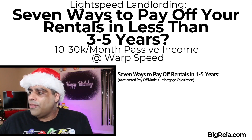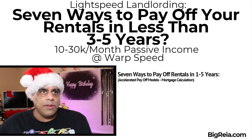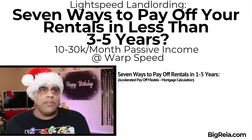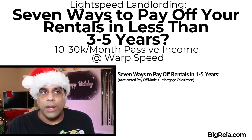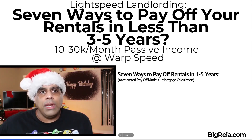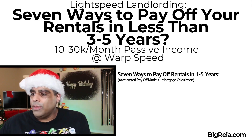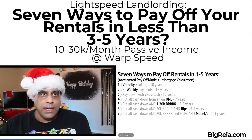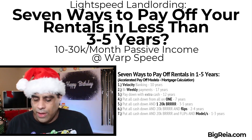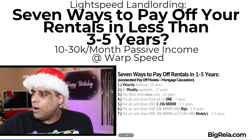Seven ways to pay off your rentals in one to five years — these are accelerated payoff models. We want to use our mortgage calculations; we have the mortgage calculator in the back. When we buy a property, we don't really have equity — we have potential equity. We don't convert that potential equity into actual equity until we pay down the mortgage. There are three ways to create equity: number one, pay down the debt; number two, increase the income; number three, increase the value. Increasing income increases value, but not necessarily vice versa.